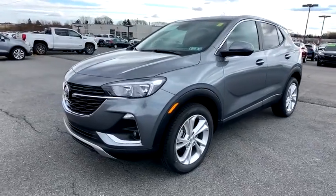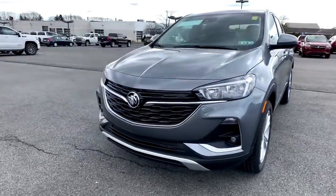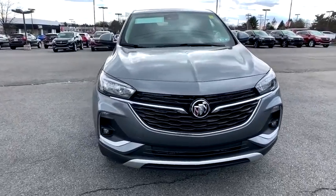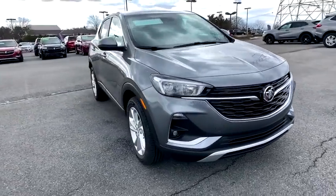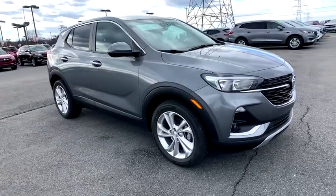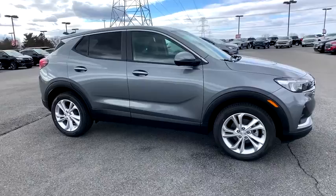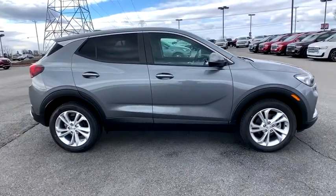Looking for the right vehicle? Check out the 2021 Buick Encore GX. The Buick Encore GX provides plenty of space and functionality with its compact SUV body. The Encore GX also provides plenty of safety features and a wide variety of options that you can upgrade to.